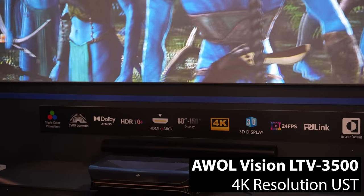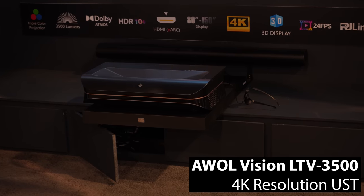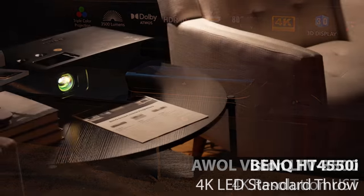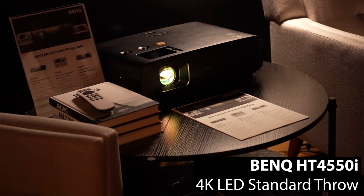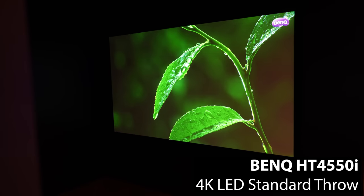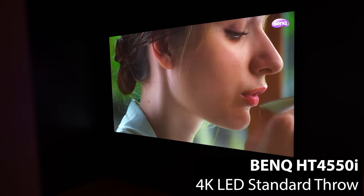AWOL also announced that all their models will receive a free over-the-air update with dynamic laser control, which will drastically improve contrast ratios and black levels in dark scenes. BenQ's goal for 2023 and beyond is to move away from bulb projectors entirely and embrace their 4LED technology, which uses separate red, green, and blue LEDs, as well as an additional blue boost LED to not only produce great brightness and color accuracy, but also deliver 20,000-plus hours of lifespan.